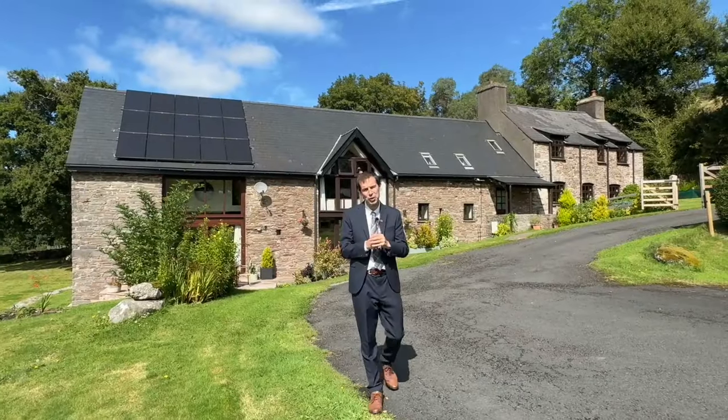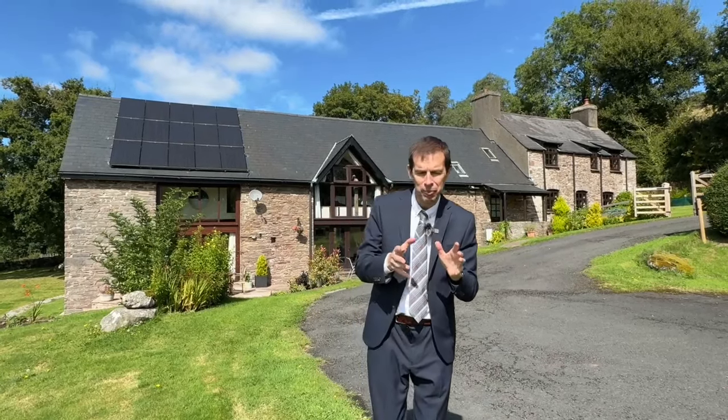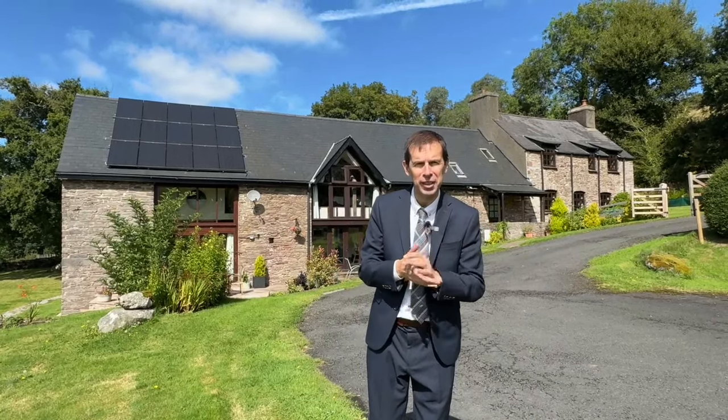We hope you enjoyed this video tour. This really is a fantastic property with a fantastic and unparalleled view. If you'd like to view the property, please contact us on the screen that follows.